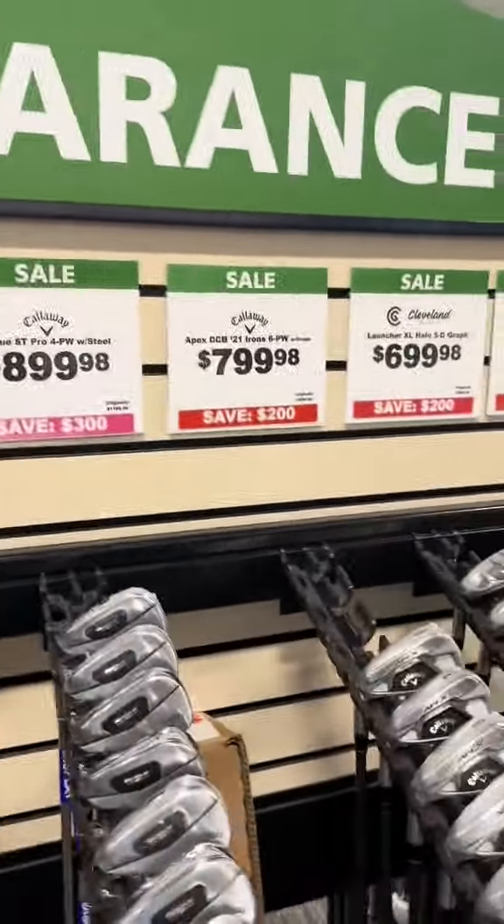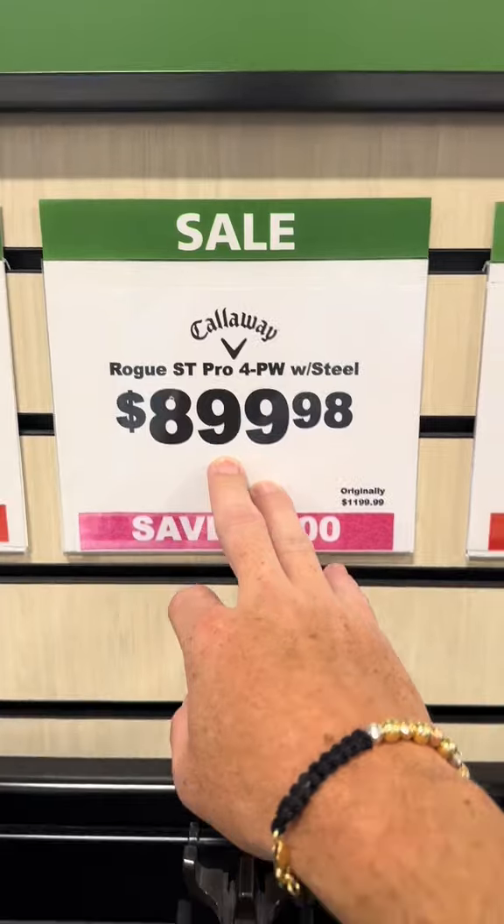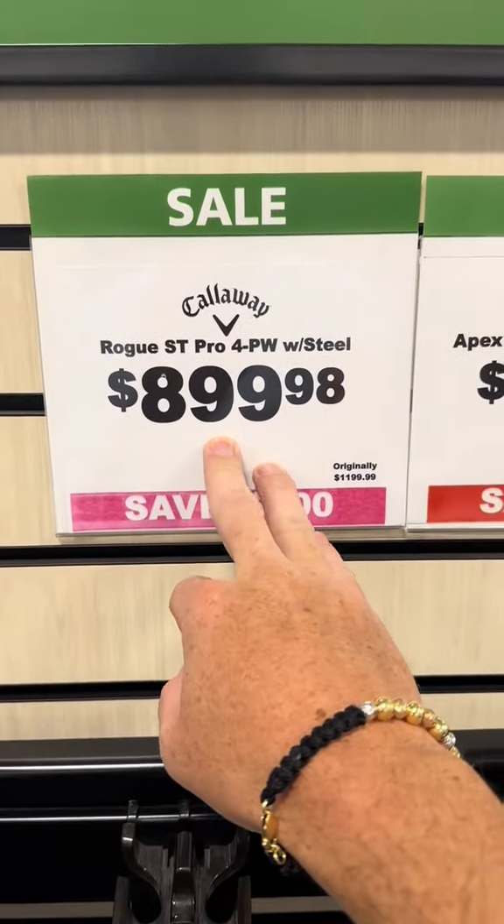And then the last thing they have here are Callaway Apexes. If you go to Callaway Pre-Own, you can get this same set probably for like $400.